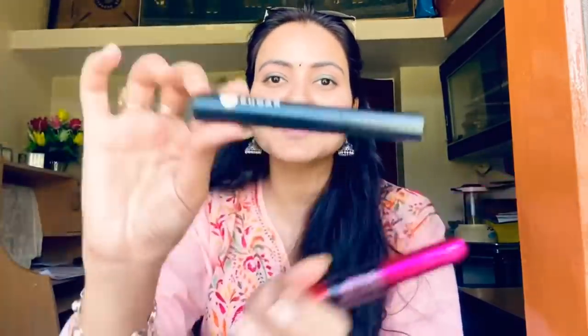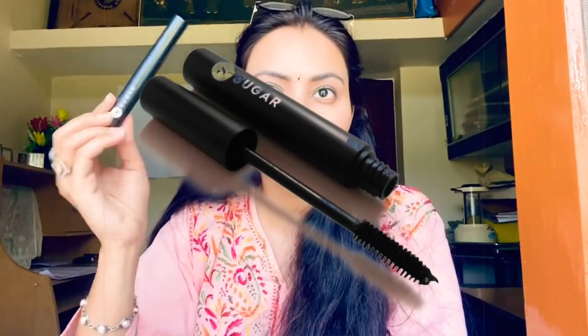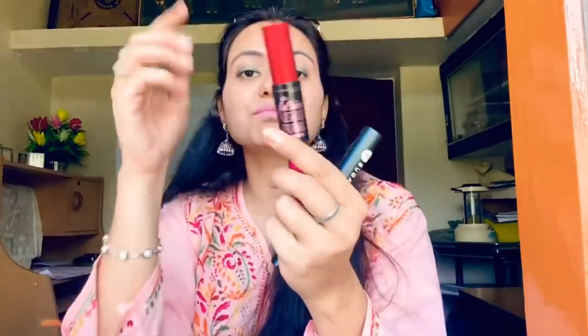I always carry two mascaras with me. This one is from Sugar — it is everything for me. It tames your eyelashes and keeps them in place all the time. It defines your eyes — if you do your entire makeup and don't put mascara, you feel something is missing. Sugar is just everything for that. I can wear it every day. It's easy to put on and doesn't bother the skin around the eye, and you don't need a makeup remover to remove it.